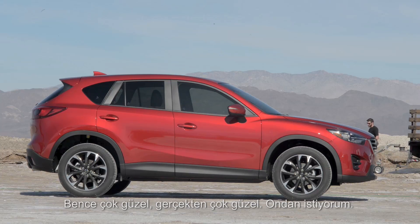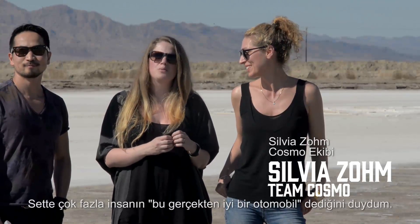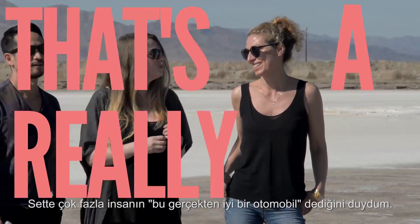I think it's beautiful. It's really beautiful. I want it. I've heard so many people on set saying, that's a really nice car.